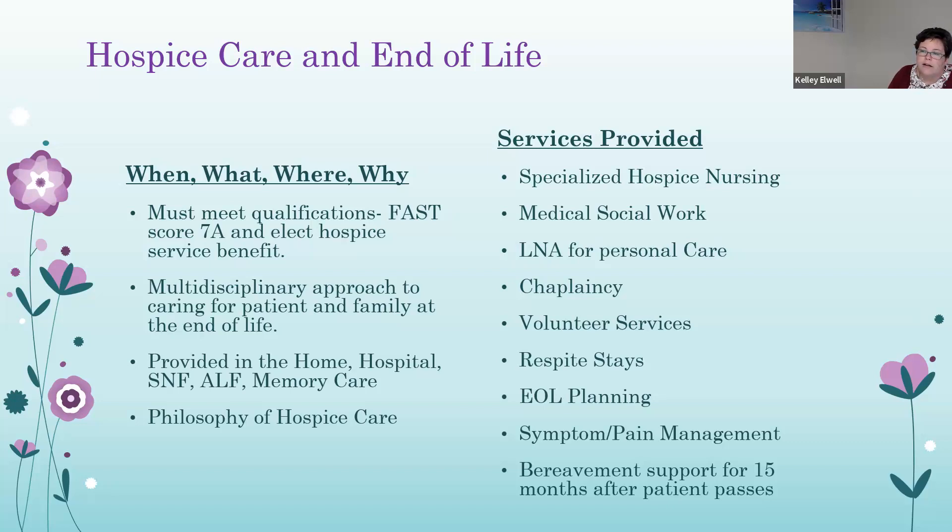Services provided by hospice include specialized hospice nursing, medical social work, LNA for personal care, chaplaincy, volunteer services, respite stays, end-of-life planning, symptom and pain management, and bereavement support for family or loved ones for 15 months after the patient passes.